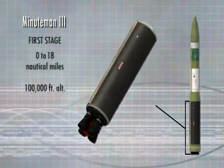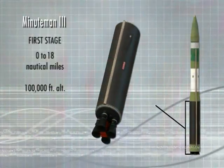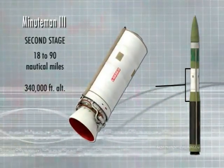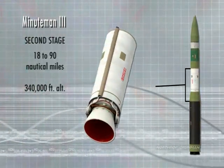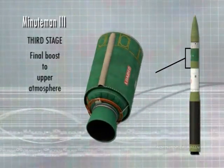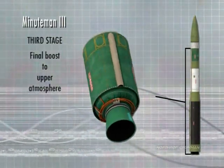Beginning at the base of the missile are the nozzle exit cones, which are attached to the first stage booster and enclosed by a suspension system adapter ring. The first stage booster typically propels Minuteman III about 18 nautical miles downrange to an altitude of approximately 100,000 feet. Next is the second stage booster, which is connected to stage one by an interstage or skirt. The stage two rocket motor propels Minuteman approximately 90 nautical miles downrange to an altitude of 340,000 feet. All of these sections make up what is called the downstage part of Minuteman and account for about three-quarters of its total length.